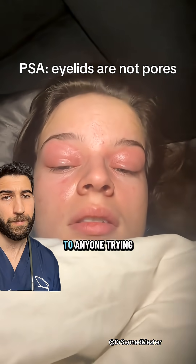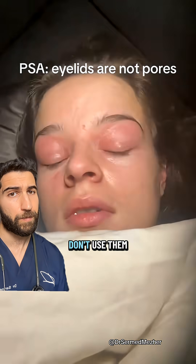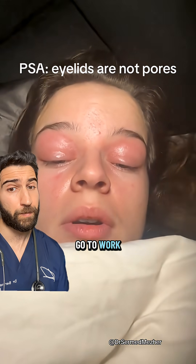This is a PSA to anyone trying to use MediCube Zero Pore. Don't use them on your eyelids. If you do, don't plan to go to work the next day.